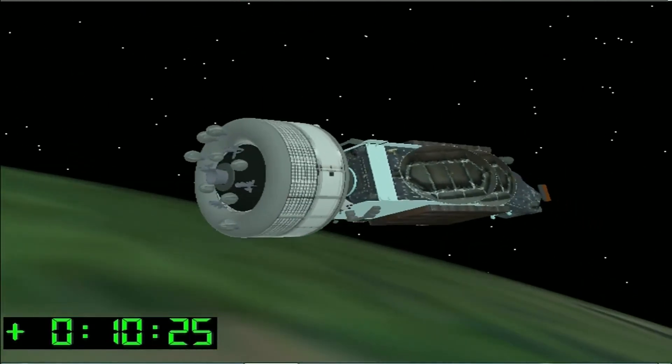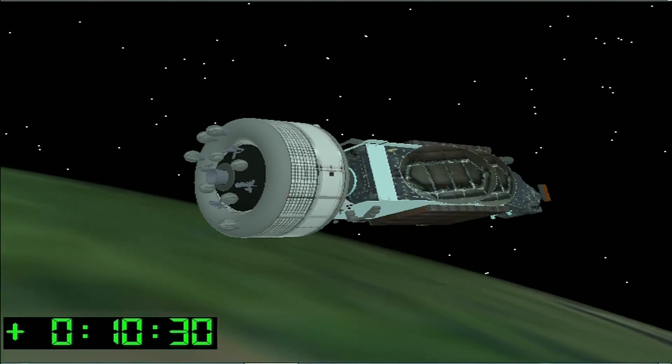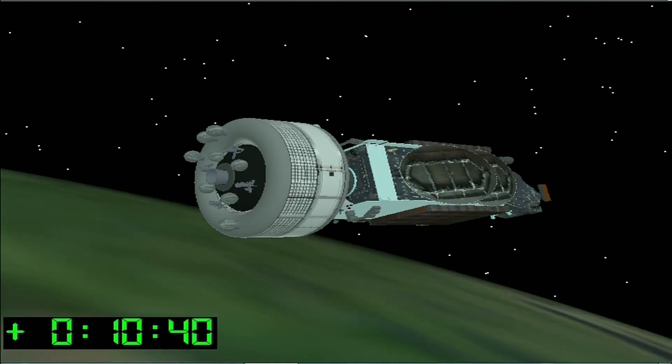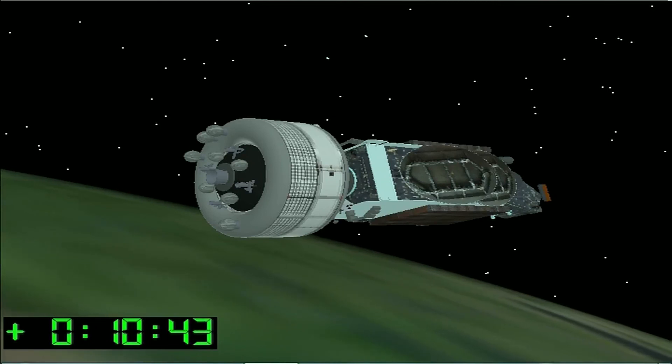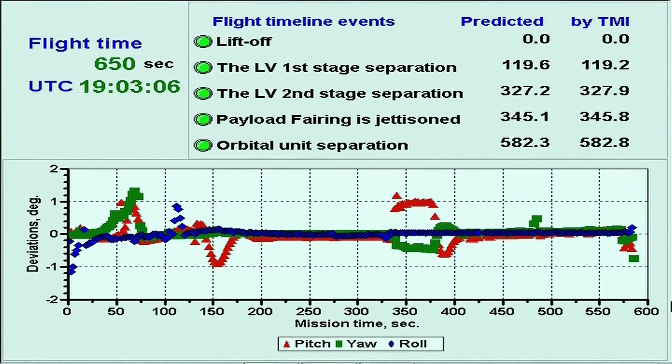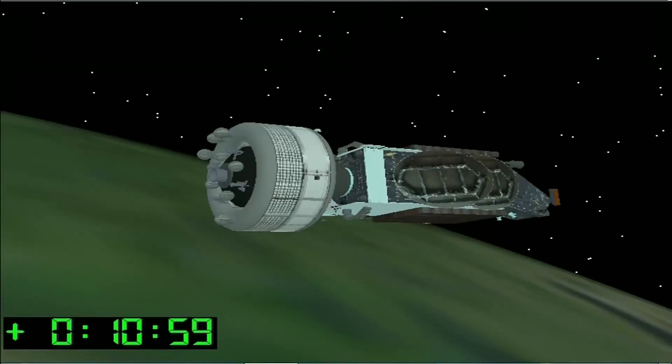Since our last update, I did get confirmation that Stage 3 operation has completed successfully, and that we do have separation of the orbital unit — which is the Breeze-M and the spacecraft — from the third stage. So now we're just waiting on the next mission milestone, which is the first ignition of the first of five burns of the Breeze-M upper stage. The Breeze-M upper stage is designed for injecting payloads into low, medium, or geosynchronous orbits. The main engine can be restarted up to eight times during flight and allows precision injection of the spacecraft into the target orbit.